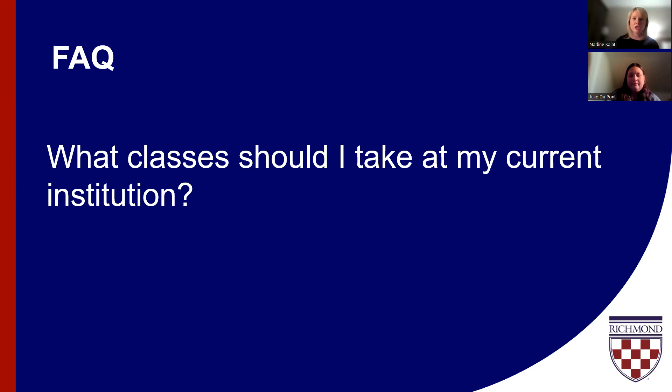If you have a specific question about whether a course at your current institution will transfer — for example, if you want to know if Biology 102 will transfer — send us the course title, description, and institution to transfer@richmond.edu. We can send it to the right contact within the registrar's office who can give us an idea of whether that specific class will transfer. We don't provide full credit evaluations prior to admission, but for one or two specific classes we certainly have the bandwidth to address those questions.